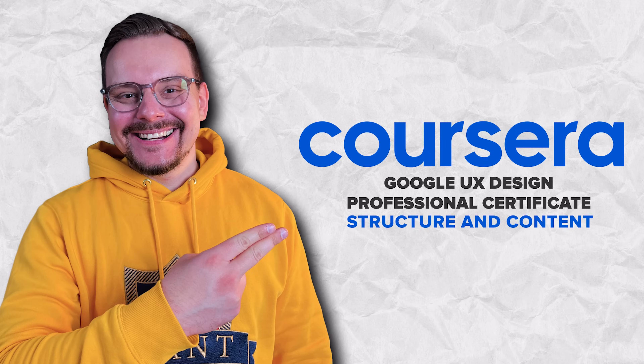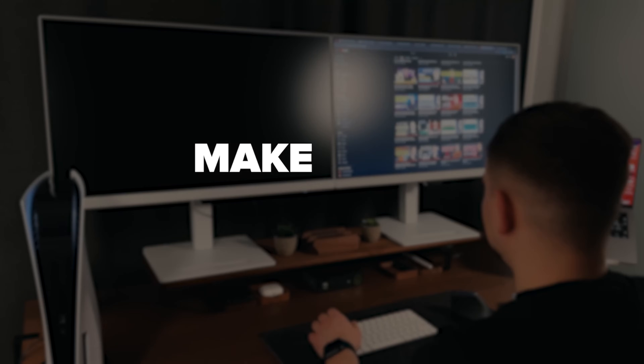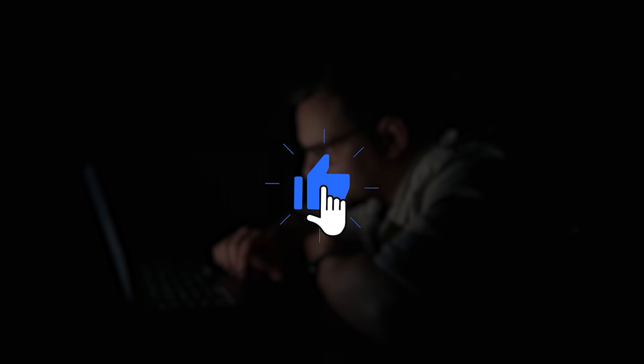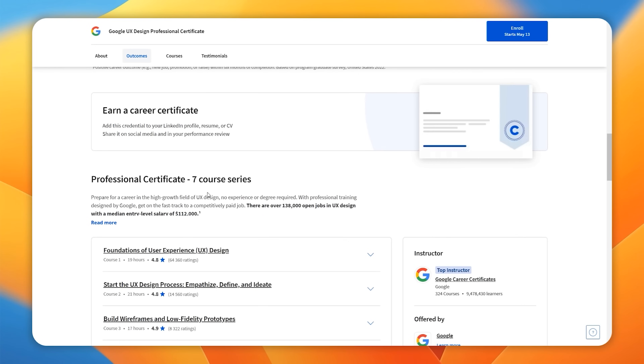Before we move on, I try to make educational content in an entertaining way — make it fun instead of boring. In return, I just ask you to like this video and subscribe to my channel if you enjoy the content I make.